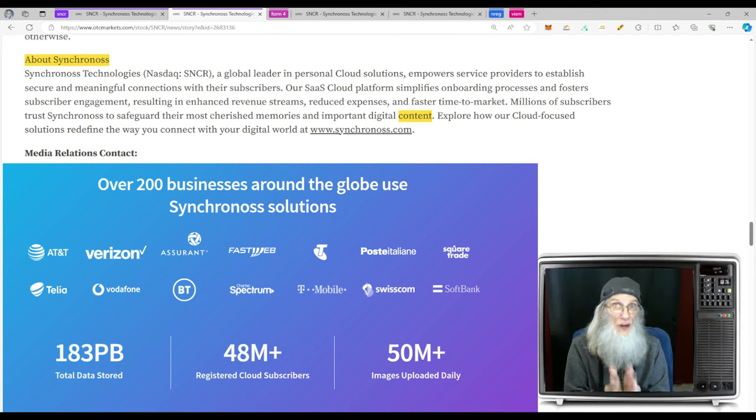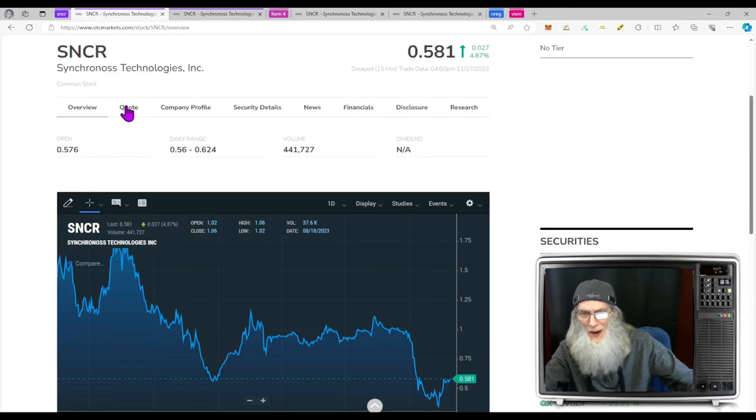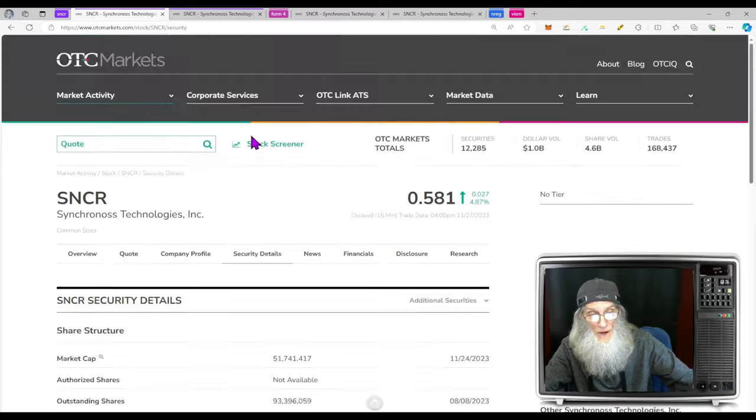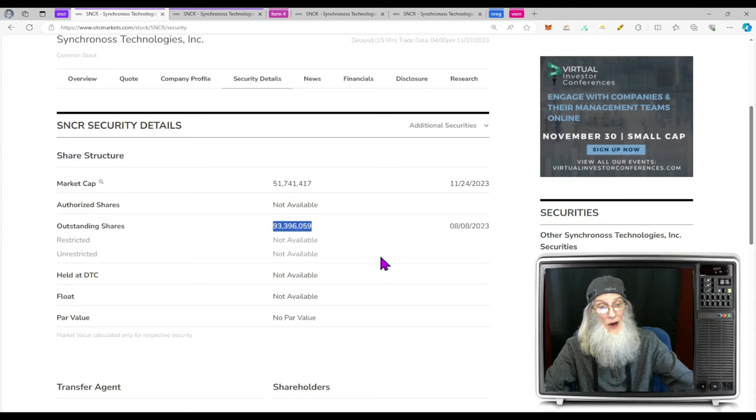They are a cloud business — a secure cloud business — and cloud is really big right now. Relative volume around SNCR: about the same, dropped a little bit — from 488,000 down to 441,000 shares. Share structure: outstanding shares about 93 million. We don't know the float — it could be up to 93 million or considerably less. Market cap for the company is just about $52 million.